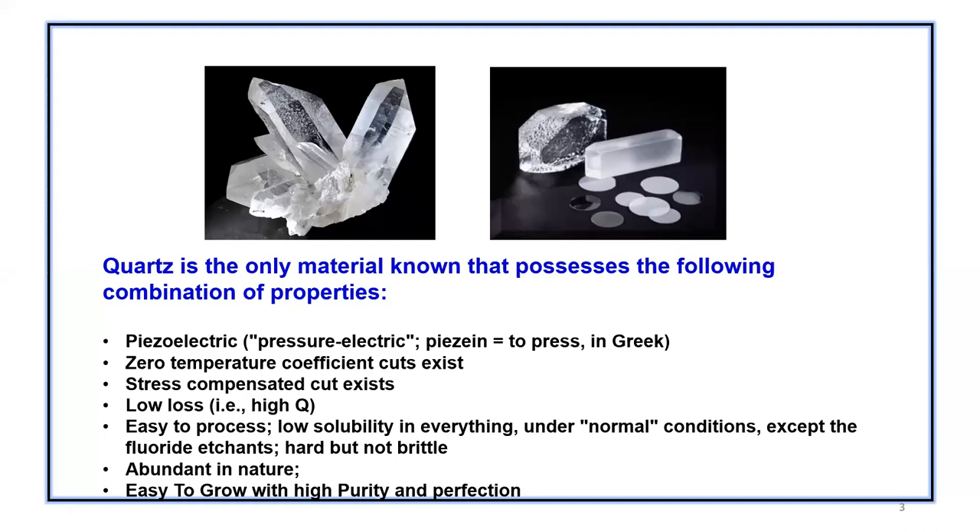So what exactly is quartz? Quartz is a material known to possess a unique combination of properties: it is piezoelectric — meaning pressure electric, from the Greek word for press. It has a zero temperature coefficient cut, it's stress compensated, it has a very high Q meaning very low losses, it's easy to grow, has very low solubility, and it's a very hard material that can be dissolved in fluoride solutions.